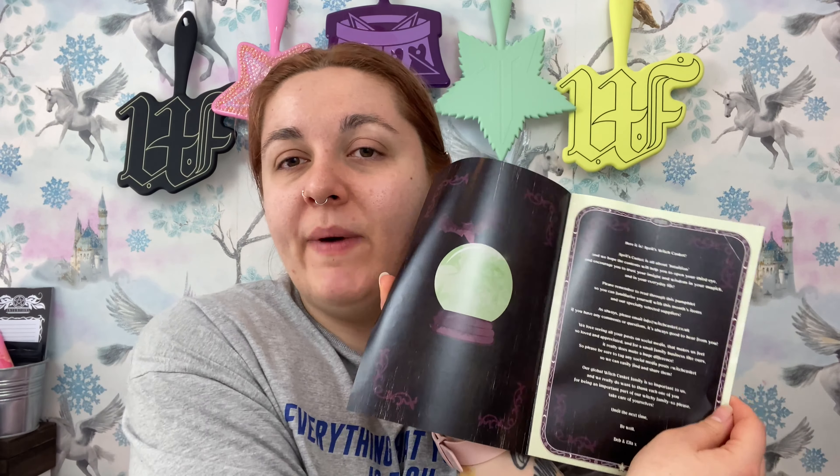The box is always the same recyclable cardboard — fantastic, we love it. Every month has a theme that runs through the entire box and everything's always so cohesive and amazing. You get a little leaflet that tells you what's inside. This month's theme is intuition. We open it and there's a cute little bear and a little crystal ball. April's Witch Casket is all about intuition and helping you open your third eye.